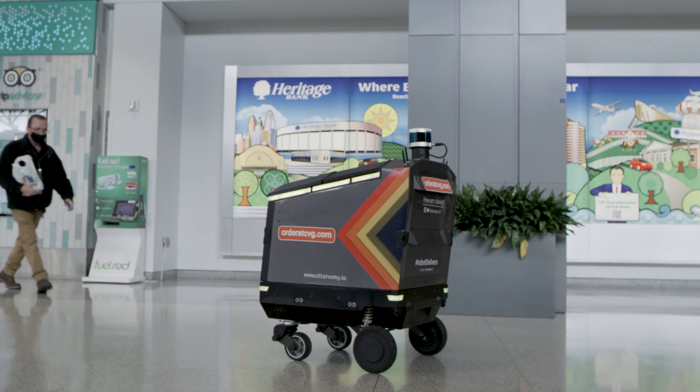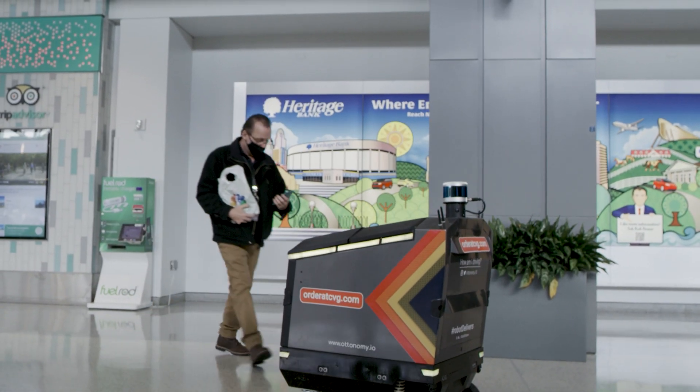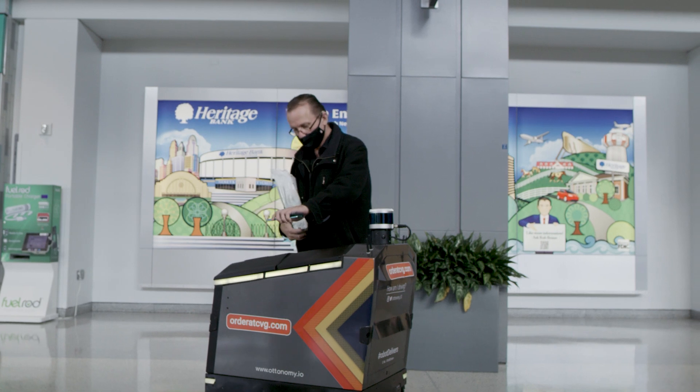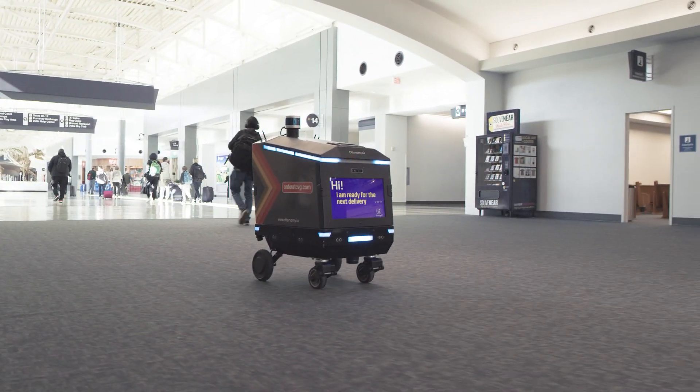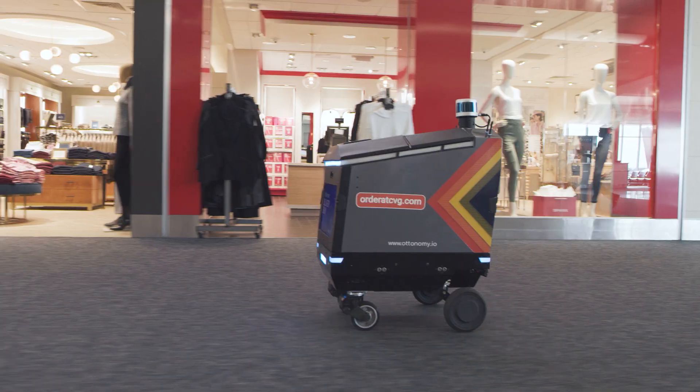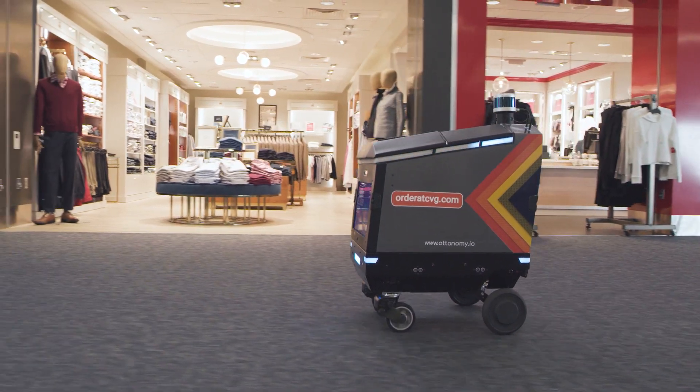Limited mobility individuals, parents and guardians traveling with children, individuals that are perhaps reluctant because of anxiety to travel away from the gate — these robots enable them to engage in buying things from their gate without standing in a queue or waiting for their orders.